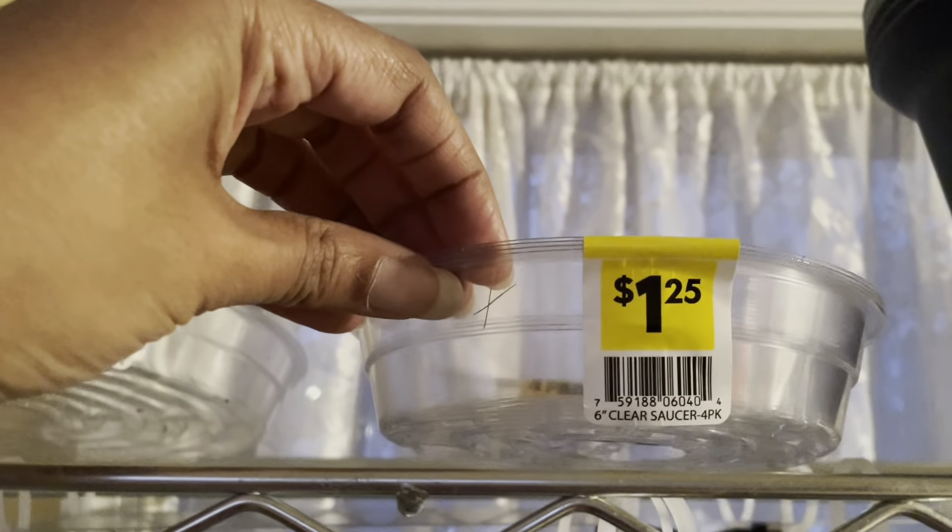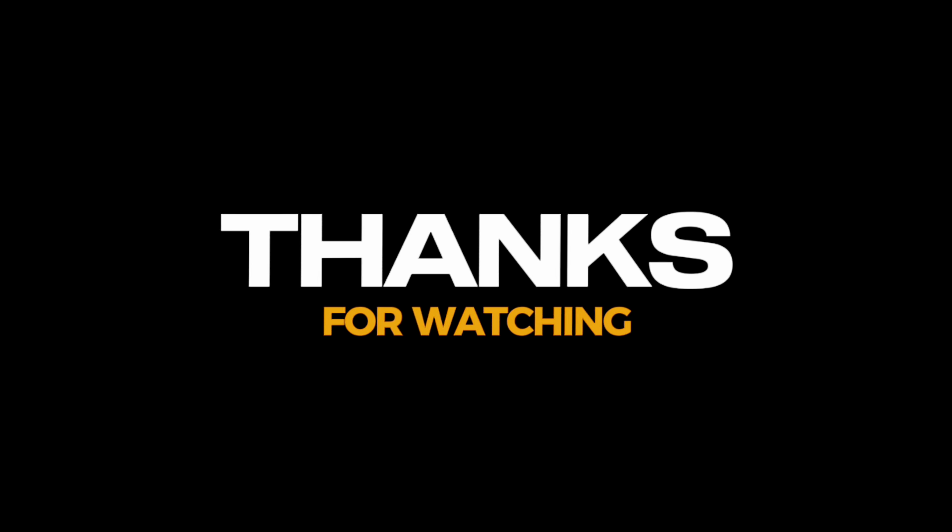Wait a minute — yes, you saw that right. Dollar General has vegetable seeds and flower seeds! You see all this stuff? I was very surprised. Check out your location and see what you've got in yours.